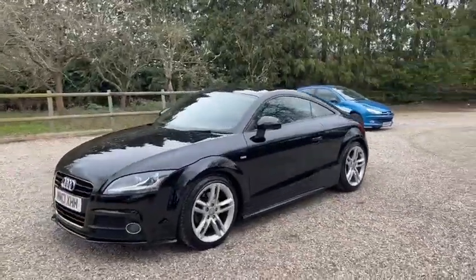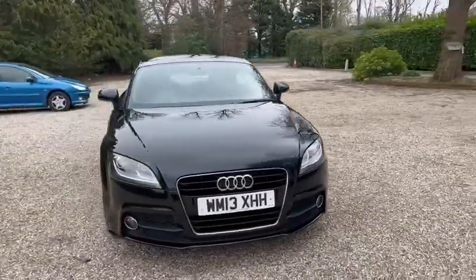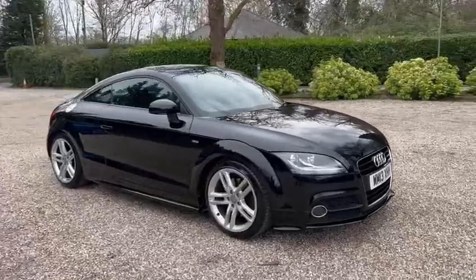Got the LED daytime running lights and front fog lights. Also comes with two keys and 12 months AA cover.